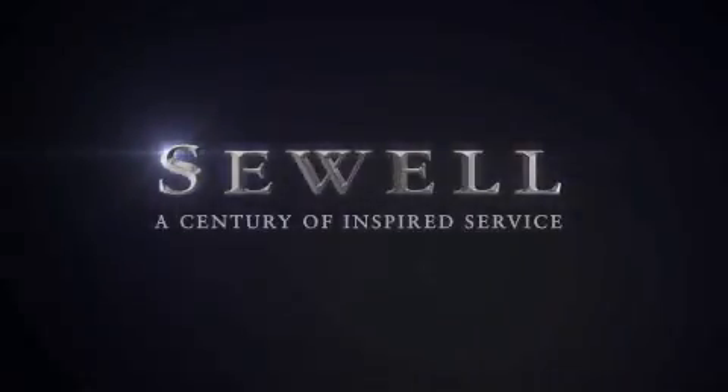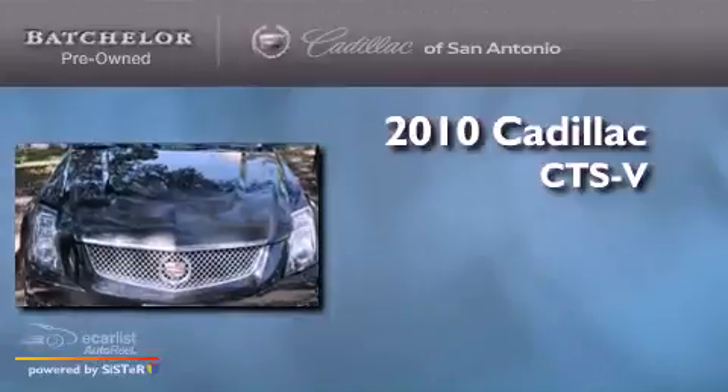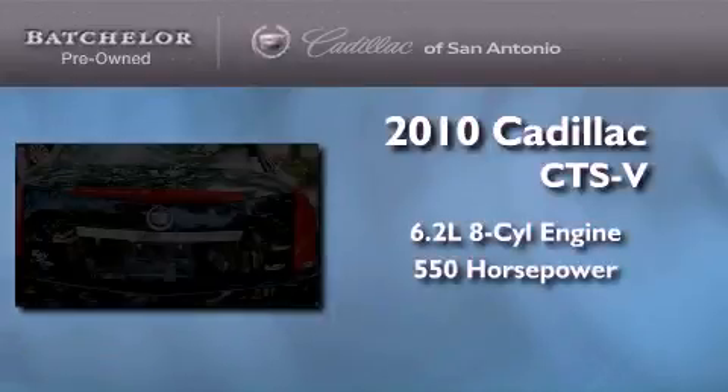Sewell, a century of inspired service. This is a certified pre-owned 2010 Cadillac CTS-V. It has a 6.2-liter 8-cylinder engine and an automatic transmission.